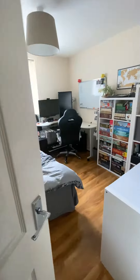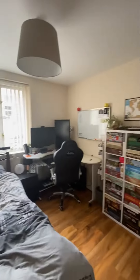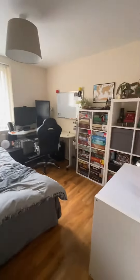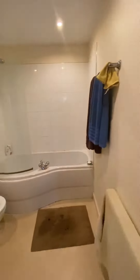Through here is one of the bedrooms. And through here is the second bedroom. And then through here is the bathroom. Thank you.